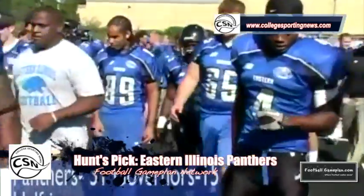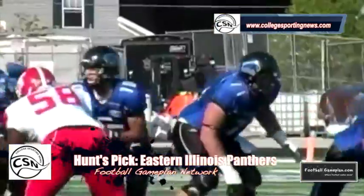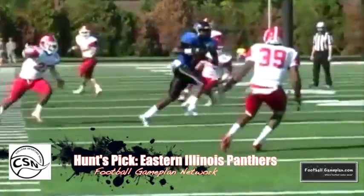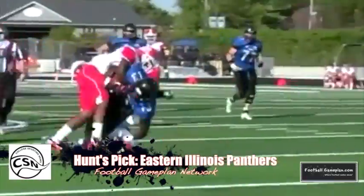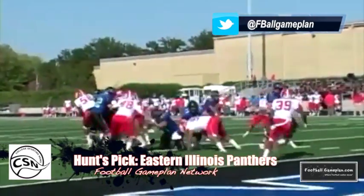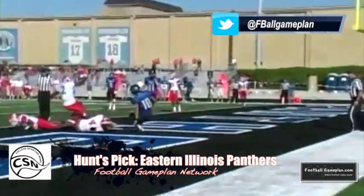I like Eastern Illinois in this ballgame. They're potent at the receiver position with both Laura and Gober — you can't take one guy away because the other is just as good. Defensively, I think they do a great job of slowing down what Illinois State wants to do offensively. Look for the Panthers to win this year's battle in the Mid-America Classic.